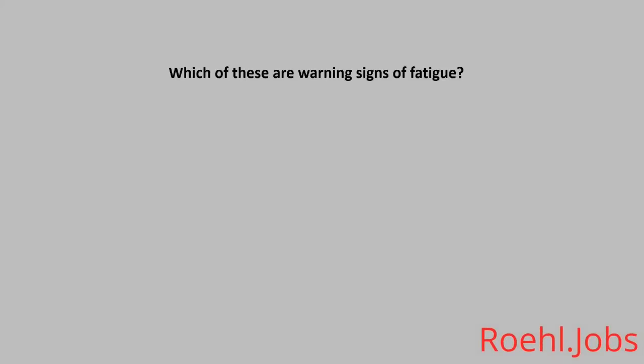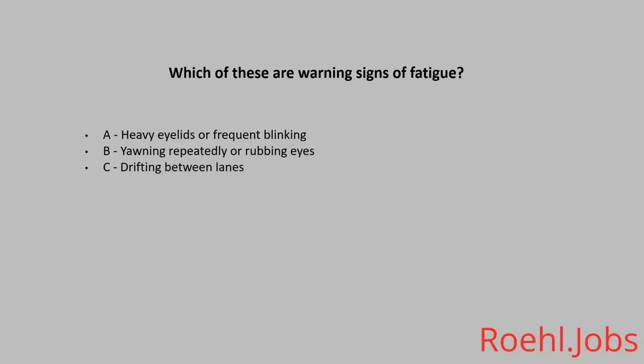Which of these are warning signs of fatigue? A: Heavy eyelids or frequent blinking. B: Yawning repeatedly or rubbing eyes. C: Drifting between lanes. D: All of the above. The answer: D, all of the above.